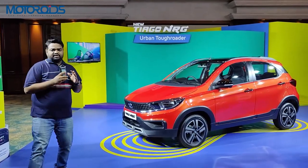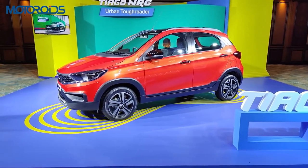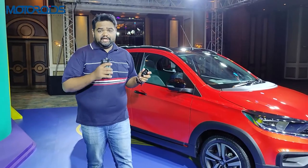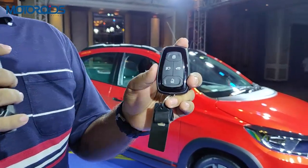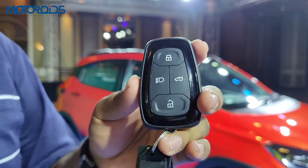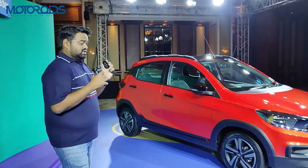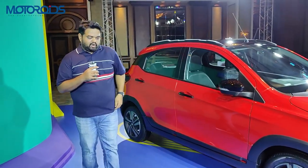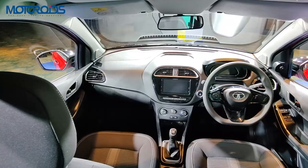Regarding dimensions, there is no change in the wheelbase or width, however the car is now 37mm longer and 2mm taller thanks to the roof rails. A big change for the Tiago NRG is the new key, which is common with the Nexon, Harrier, and Tata Altroz. The regular Tiago gets a flip key, which is not the case with the NRG. This also means you now have keyless entry — just put the key in your pocket, press the request sensor, and the car unlocks.